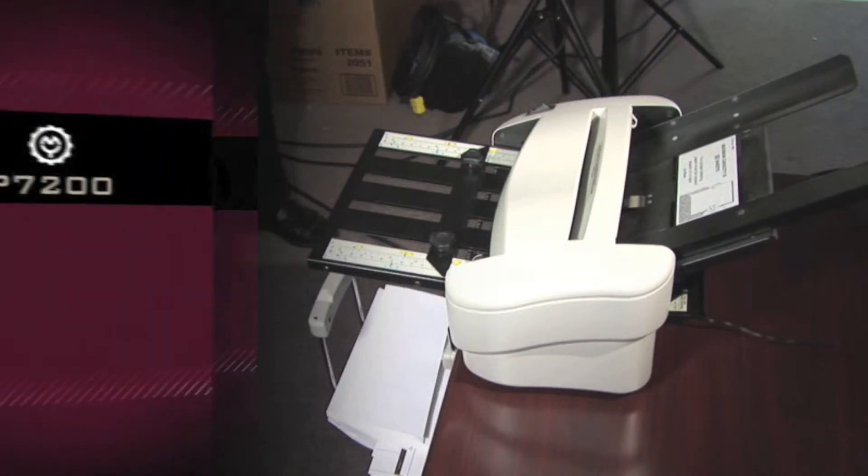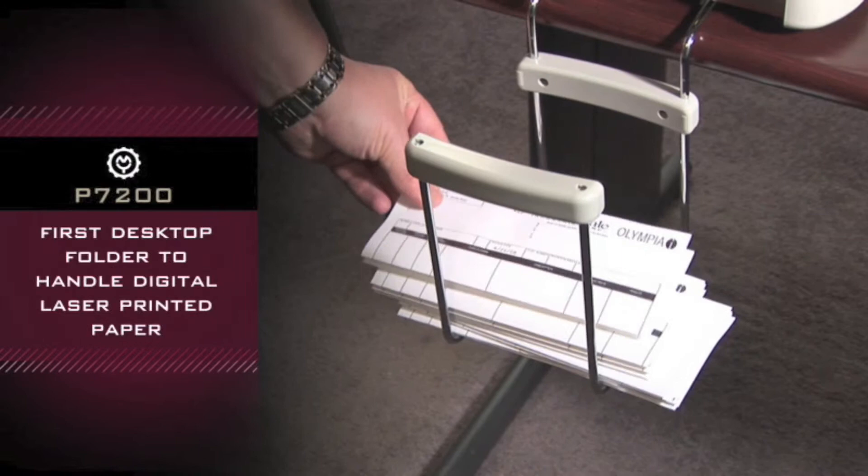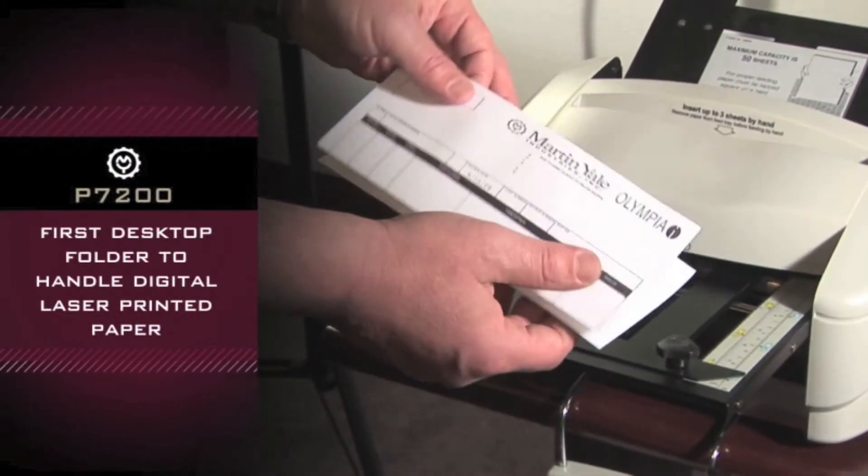The Martin Yale P7200 is the first desktop folder specifically engineered to handle digital laser printed paper.